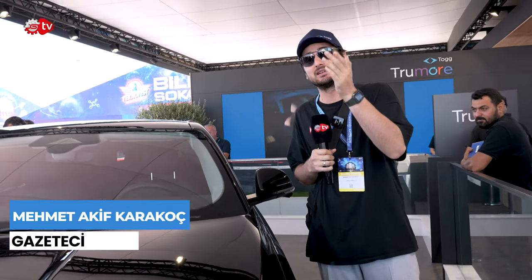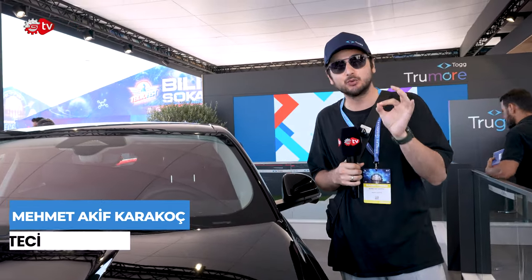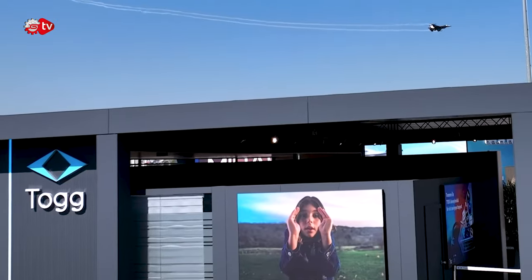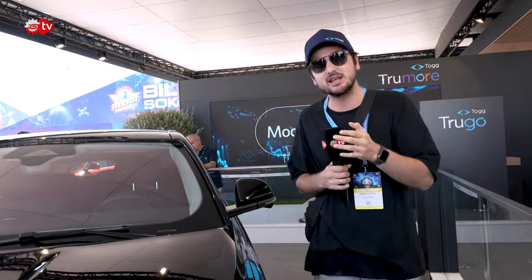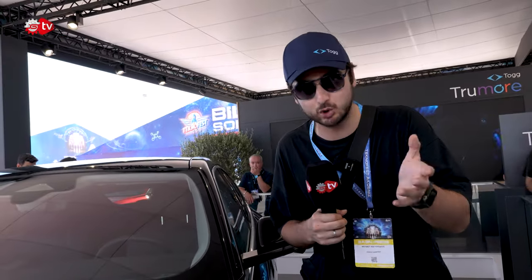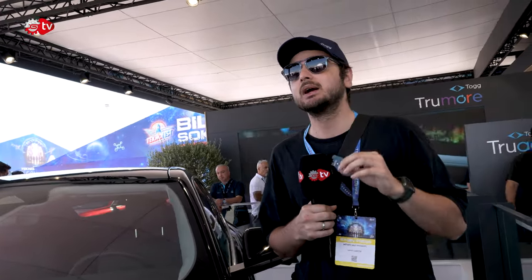Merak ettiğiniz en iyi model T10F'ti. Adana Technofest kapsamında ilk kez halkla buluşturuldu T10F. Togg'un ikinci göz bebeği diyebiliriz T10F için. Peki özellikleri ne olacak? Fiyatı ne olacak? Kafanızda bir soru var biliyorum, ama bu soruların bir kısmını cevaplayabileceğim.